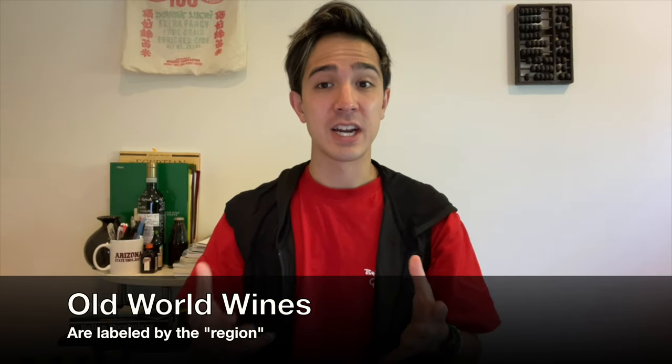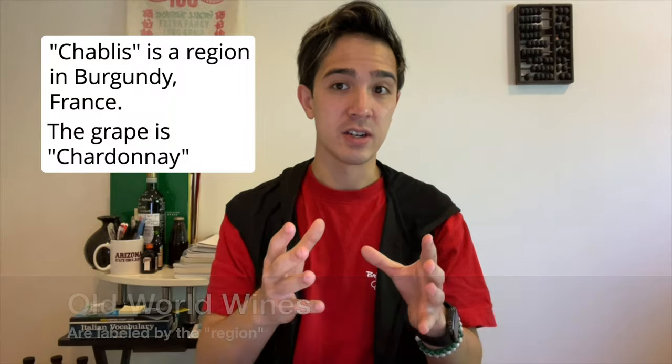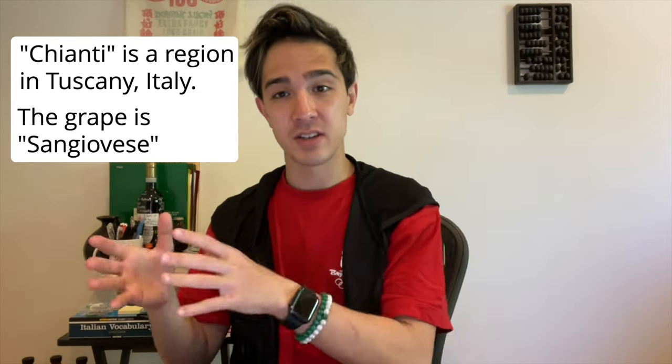There are some general stylistic differences between old world and new world wines, but there are many exceptions — so don't take this at face value. Old world wines are labeled by the region. For example, Chablis from France is a mineral-driven Chardonnay — Chablis is a region in Burgundy, the grape is Chardonnay. Another example: Chianti, the popular Italian red wine from Tuscany — that's a region, and the grape is actually called Sangiovese. In the old world, place and the vineyard are super important.